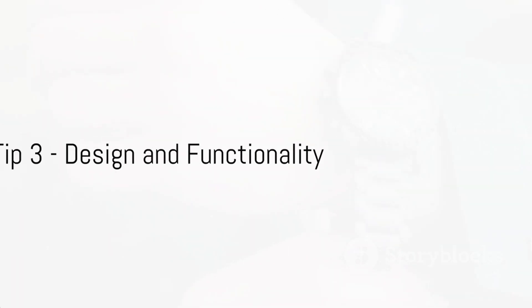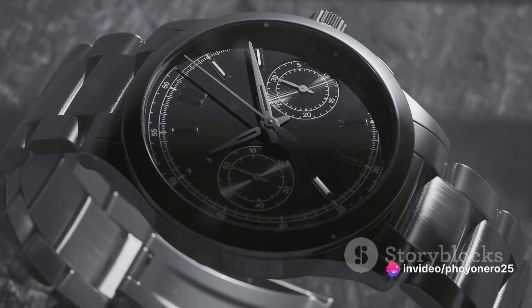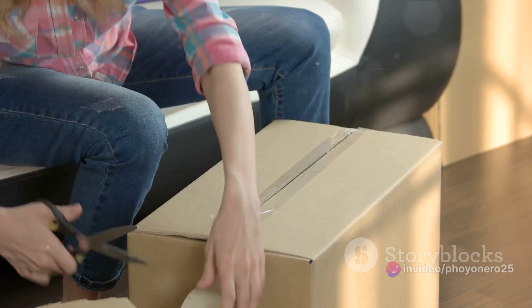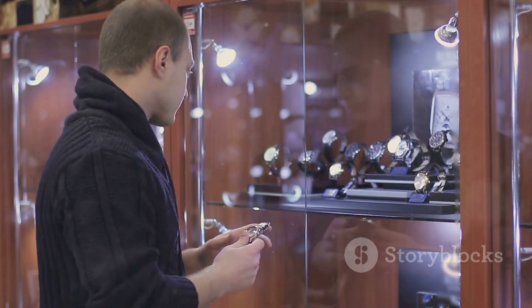Thirdly, design and functionality go hand in hand. A well-crafted watch box marries aesthetics with utility, ensuring your timepieces are easily accessible and displayed with clarity. It's about creating a balance — a box that's practical yet visually appealing. The design of your watch box should serve its purpose without compromising on style.